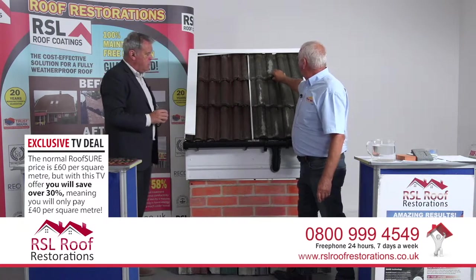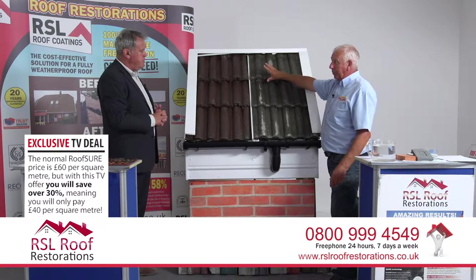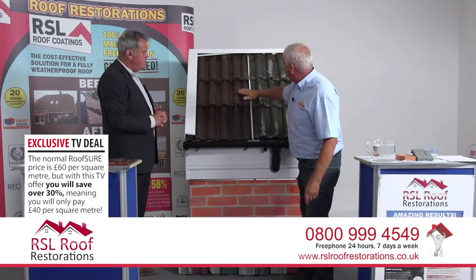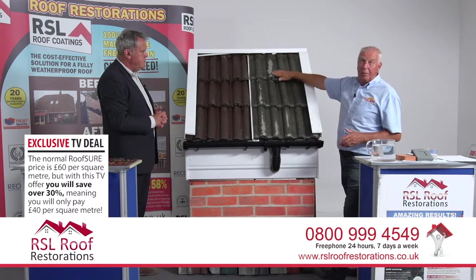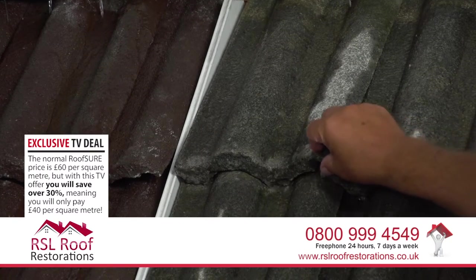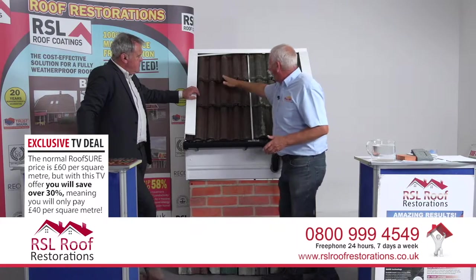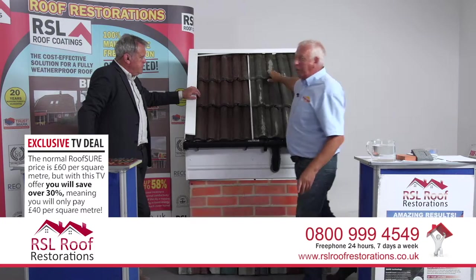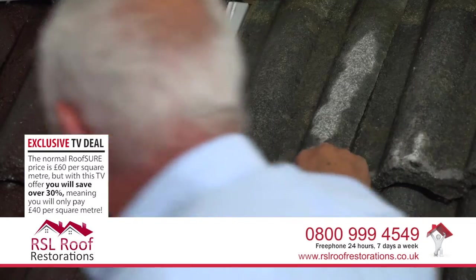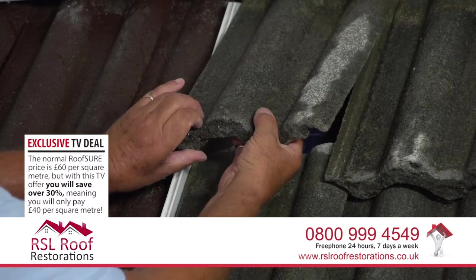You can see where the water's beaded off the side we've treated. If we switch the power off on this side - this side's been treated, this side hasn't. The water is just running off and beading on the treated side, just disappearing. But on the untreated concrete tiles, if I take one out, you can really see the difference.